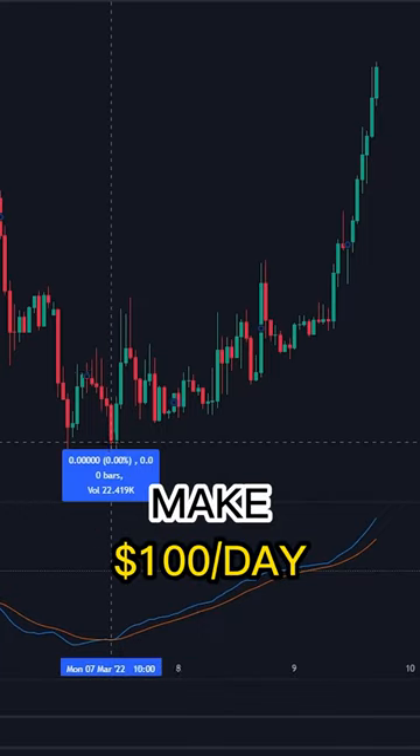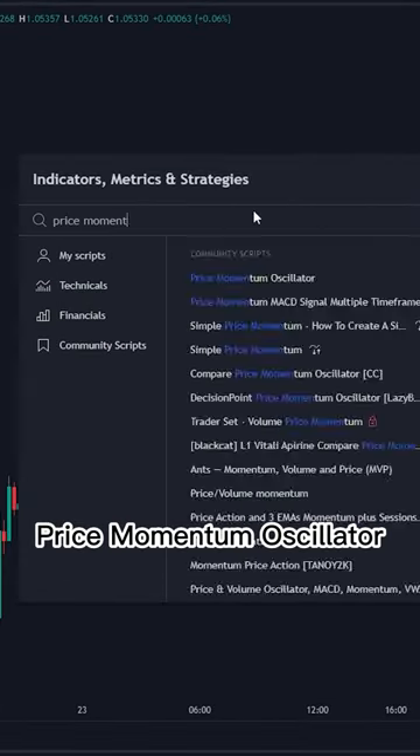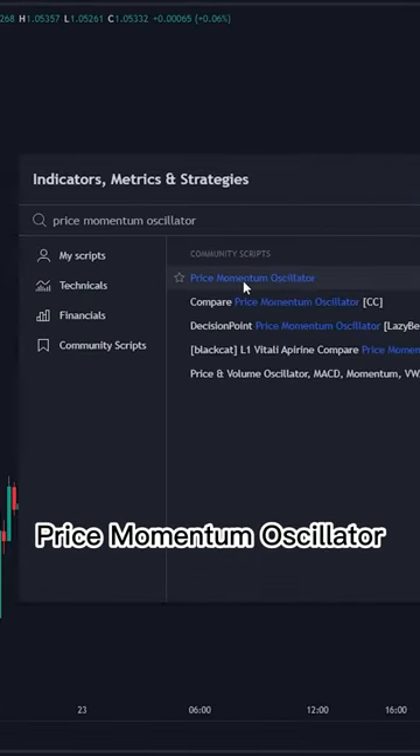This strategy can make $100 per day with just a single indicator. Go to TradingView and search Price Momentum Oscillator.